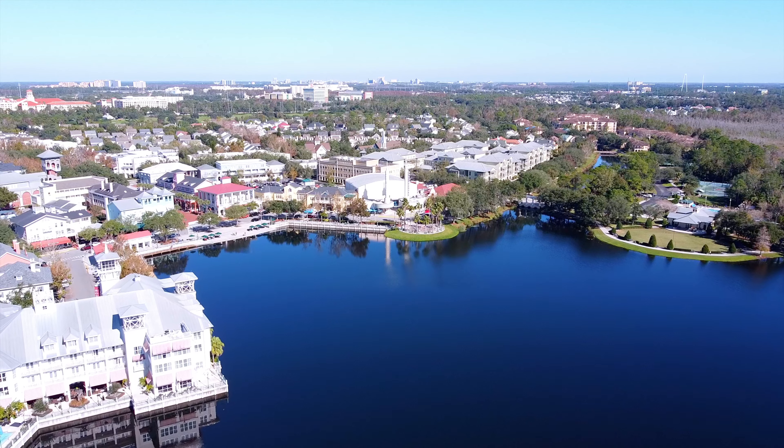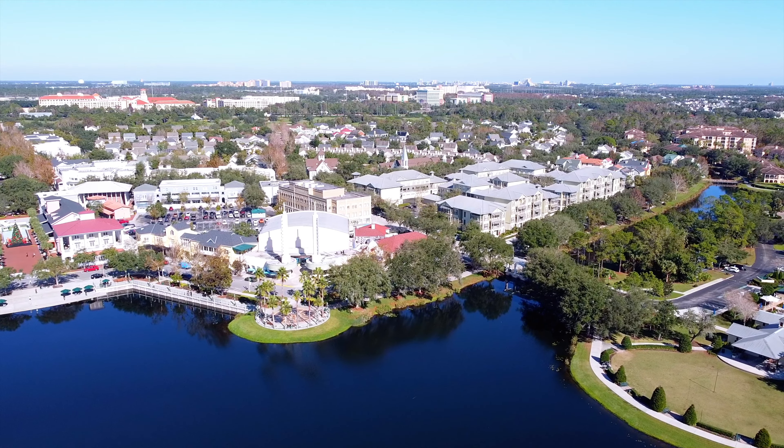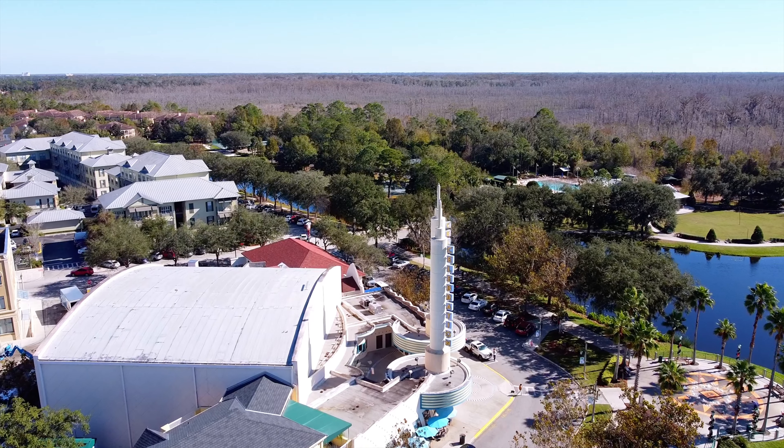Welcome to the town that Walt Disney World built. Where would you rather be than any place other than this? It's a magical location — look at the water surrounding the downtown area, and you are literally on Disney property.